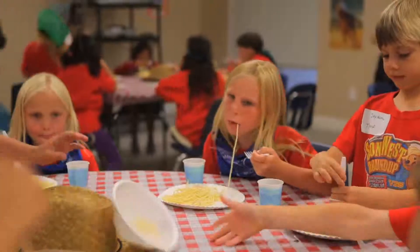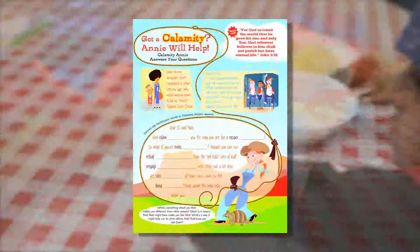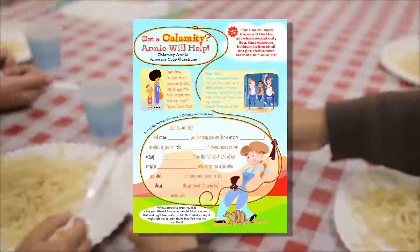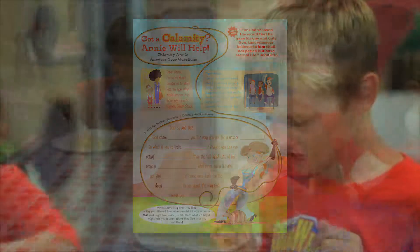Here are some more great ideas for using this time. Use this time to complete your student guides — those cool little mini books. When you use these after kids have snacked, it's a fresh way to review the Bible story and talk about what it means to kids' lives.